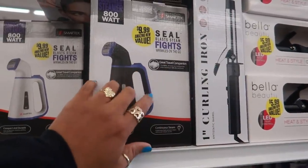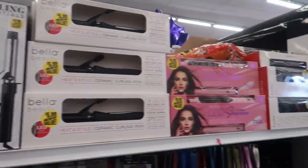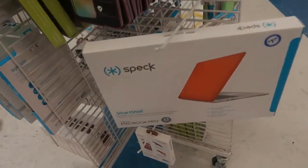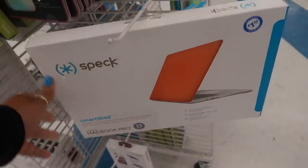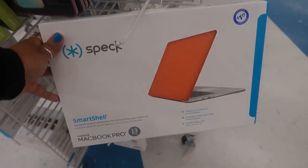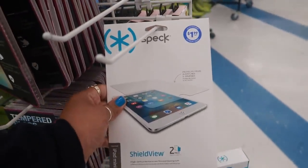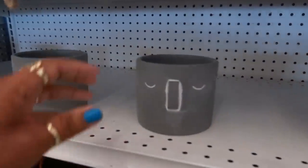Oh — a Wrinkle On The Go handheld steamer for $10! And if you have a MacBook Pro, this is the shell — the outer part for $1.99 that goes on the outside. Thin and lightweight. And they have screen protectors too. Look at these little pots — $1.49 with a little face on them.